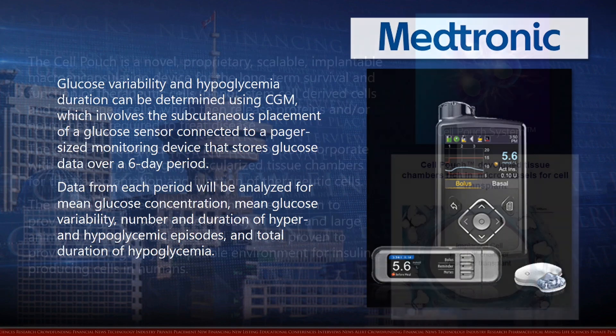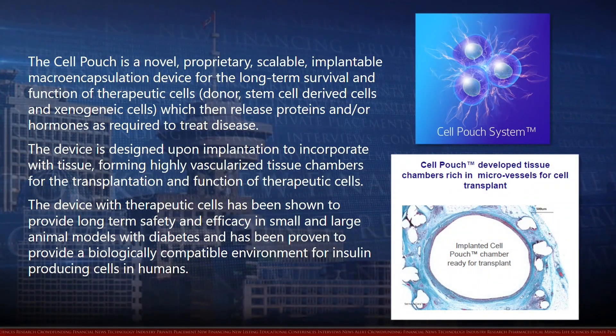The cell pouch is a novel, proprietary, scalable, implantable macro-encapsulation device for the long-term survival and function of therapeutic cells, which then release proteins and/or hormones as required to treat disease. The device is designed upon implantation to incorporate with tissue, forming highly vascularized tissue chambers for the transplantation and function of therapeutic cells.